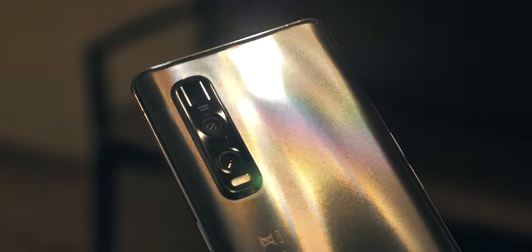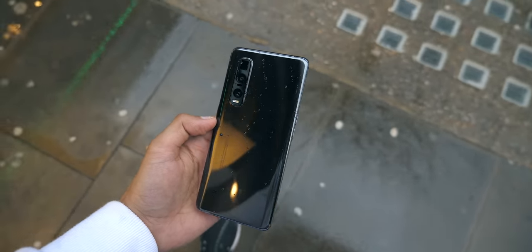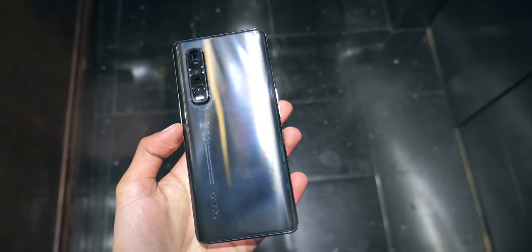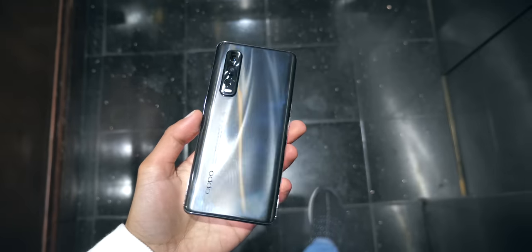While the texture looks like it's really coarse, it's actually not. It's very slightly ridged. I would have almost gone a little bit more, but it's still enough to make a difference. Fingerprints are still visible because it's a black phone, but they're less than they would be without a texture.